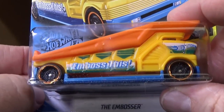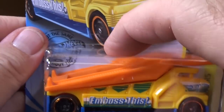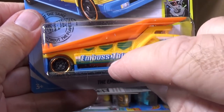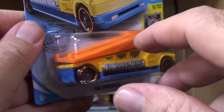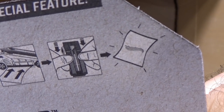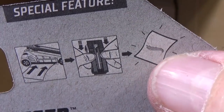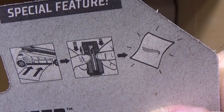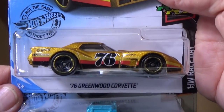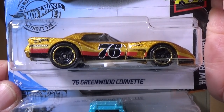The Embosser. This is one of those models — if you stick a piece of paper in there and squish it, it'll emboss or imprint something on the paper. And right there it shows a Hot Wheels logo — it'll make a Hot Wheels logo when you press it. I assume that's what it does. You can try it yourself. I don't know if they changed that or if it's always a Hot Wheels logo.